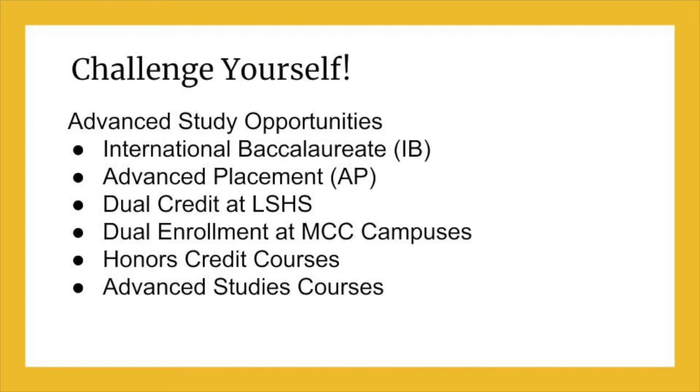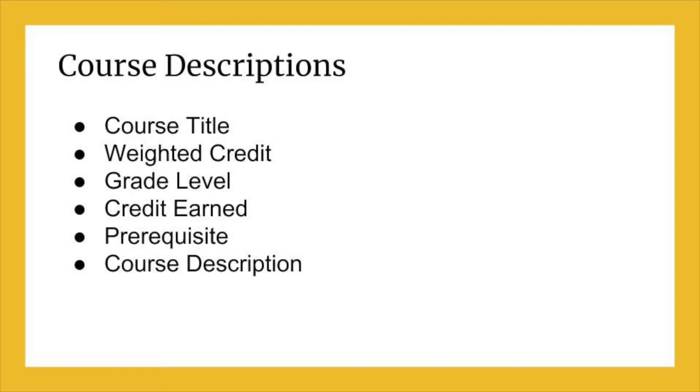Students who challenge themselves by taking advanced courses in high school do better in college. In preparing for your future, you need to consider the many opportunities available for advanced study. There are opportunities for you to earn high school and college credit while taking courses at Lee Summit High School, and also while taking courses at Longview Community College. Whatever you choose, look at the course requirements to make sure you are selecting courses you are qualified to take. If you have questions, see your counselor or academic coach.